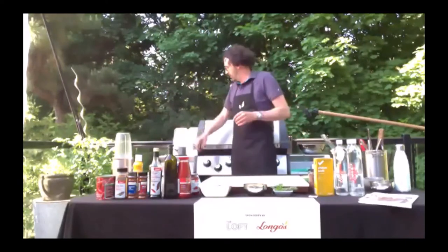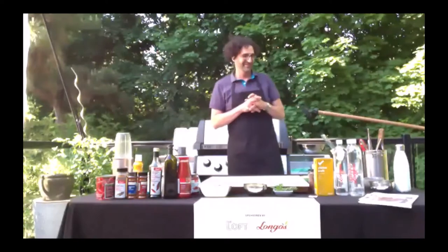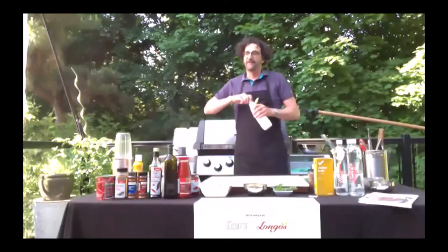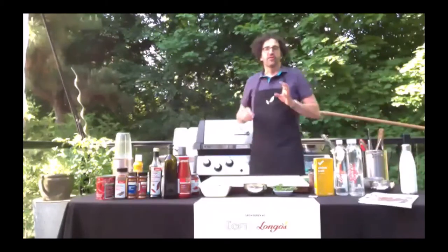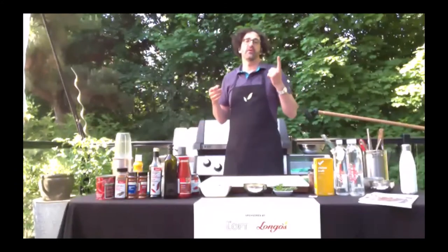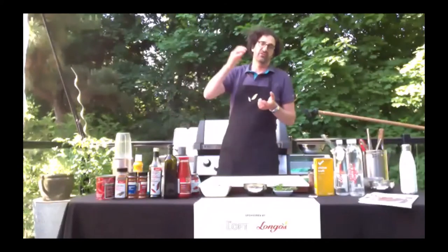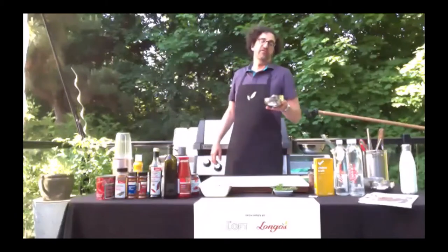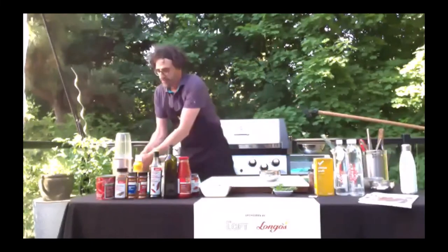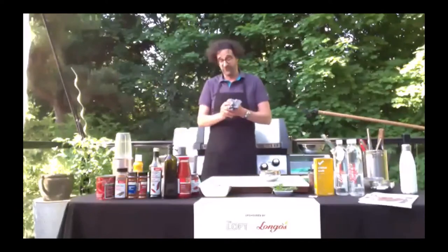As we're waiting for our stock to come to a boil, are there any questions? Yes, can you just repeat briefly — how many cups of polenta did you use, and how much stock to how much polenta? So the basic ratio for a polenta that's a little loose, which is the way I enjoy it, is four parts liquid to one part cornmeal. Today I'm doing a full liter of stock and I'm going to use 250 milliliters of cornmeal — that's enough for easily five or six people. I do about 70 to 80 milliliters of the ground cornmeal per person.